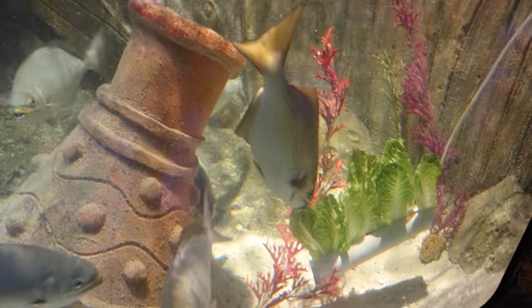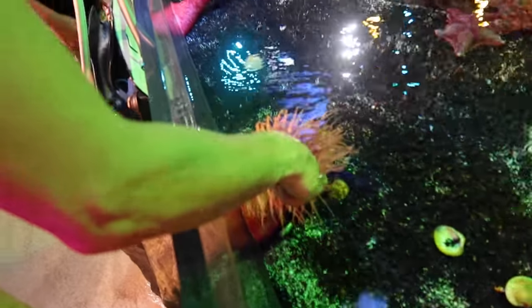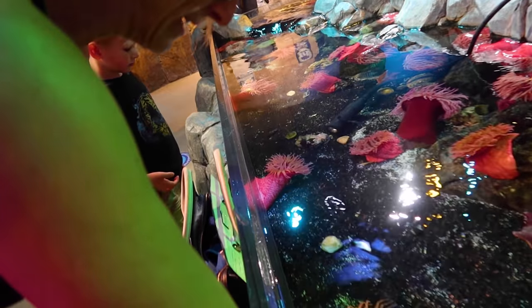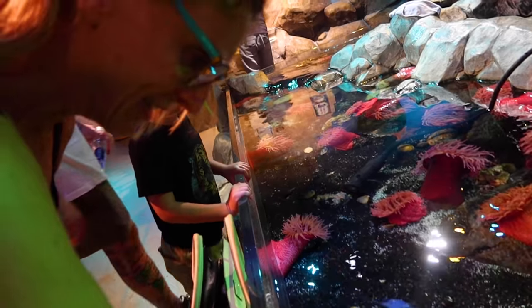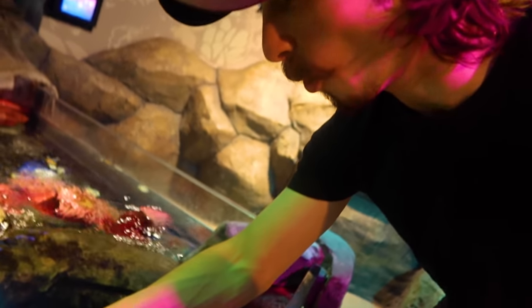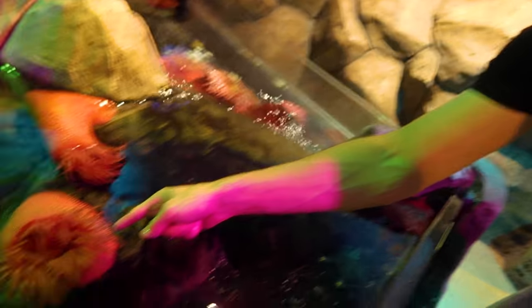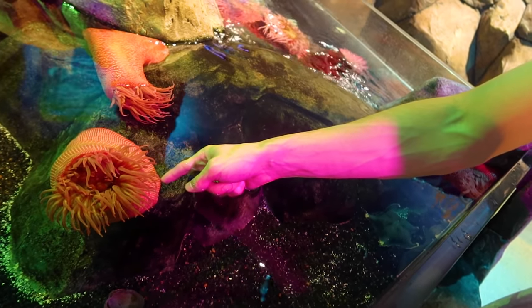It's your puffer fish! And the starfish - yeah, you can touch the sea star. This is so cold! They're like sticky - do they bite? No, they're not going to bite, but they're sticky. They hold on. If it likes you, it'll grab you.